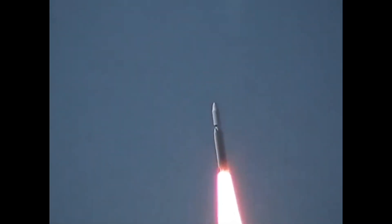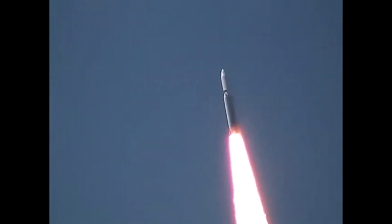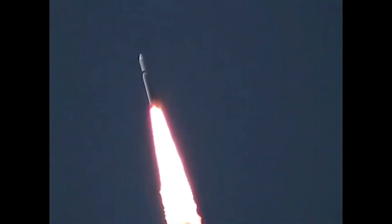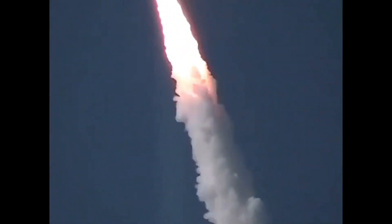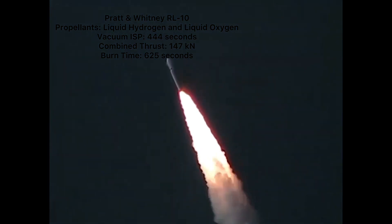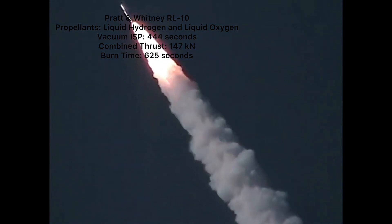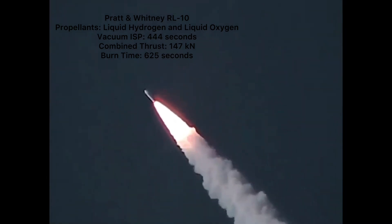There were two different optional upper stages for the Titan IV: the Centaur and the inertial upper stage. The high-energy Centaur upper stage was initially used on the Atlas family of rockets, but its design spread to the Titan family as well. The version used was called the Centaur-T, and its power plant consisted of two RL-10 engines burning liquid hydrogen fuel and liquid oxygen oxidizer. They had a specific impulse of 444 seconds in a vacuum, and the entire stage burned at a maximum thrust of 147 kN for approximately 625 seconds.